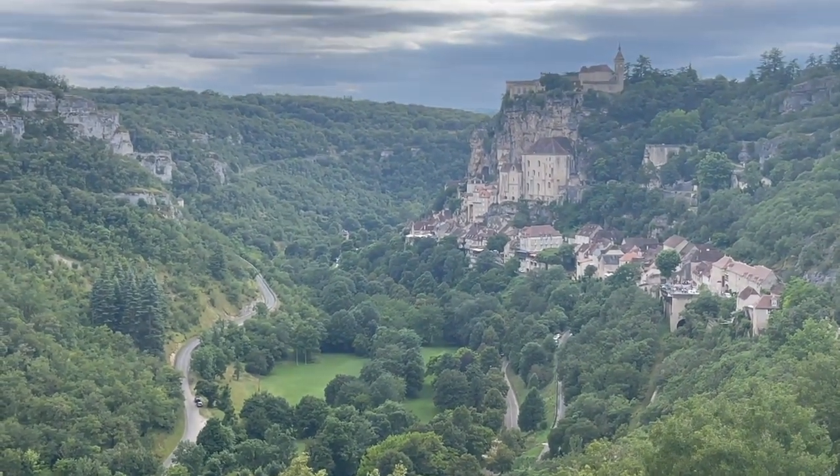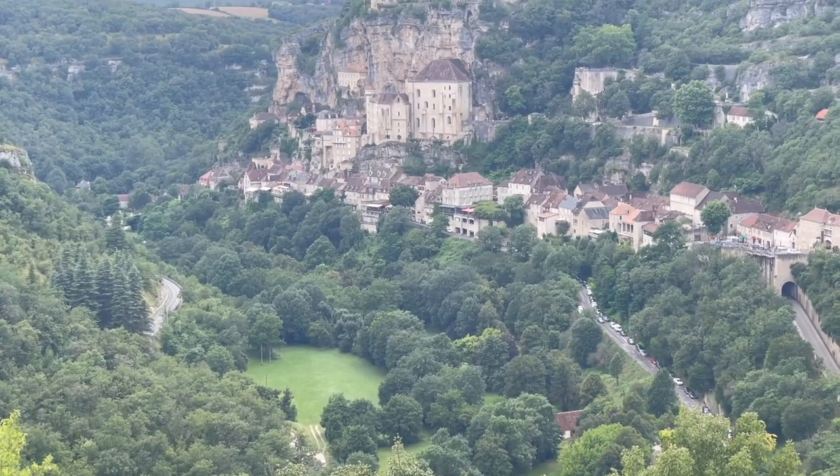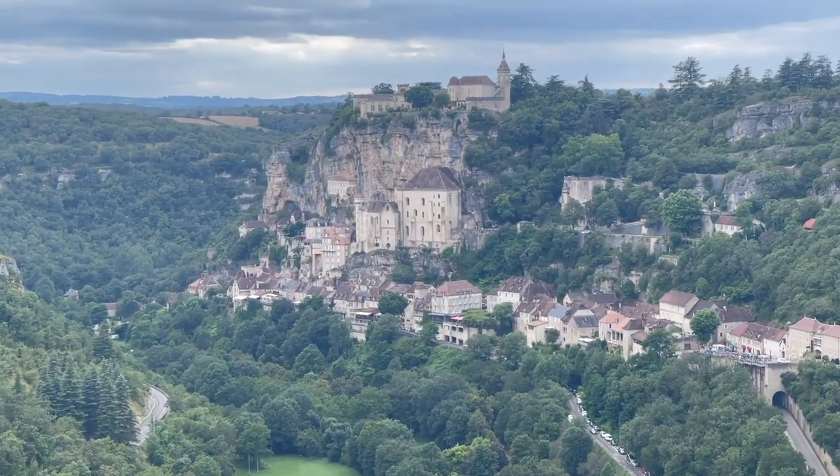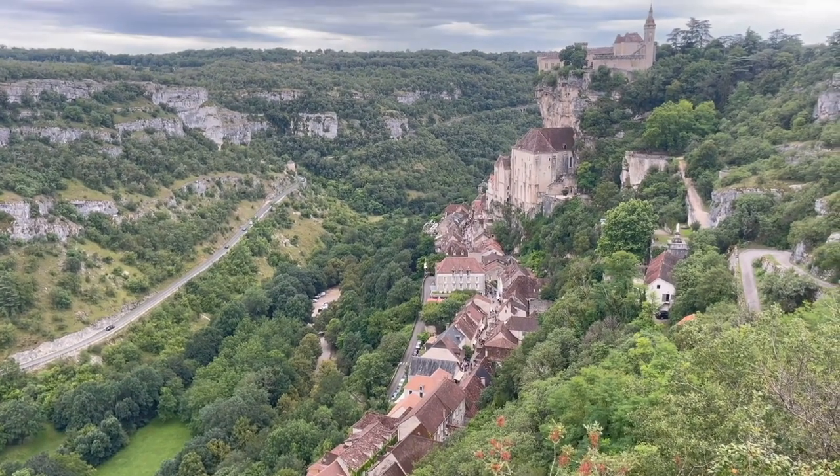The area in and around the Dordogne is one of the prettiest we have visited in France. While it may not have the pomp and grandeur of many French destinations, this is about picture-perfect rustic France, which is what makes it such a popular destination.